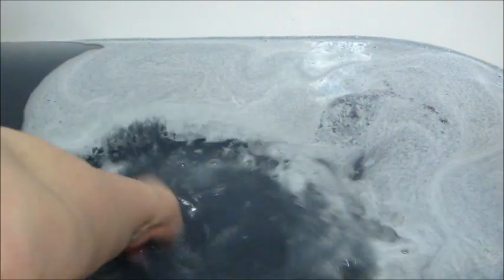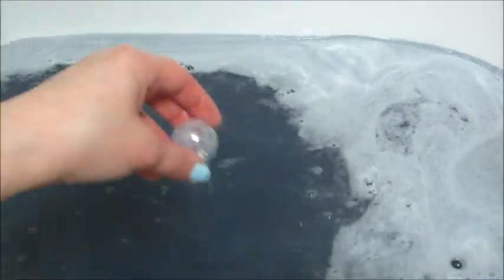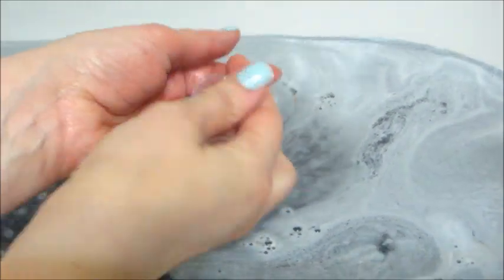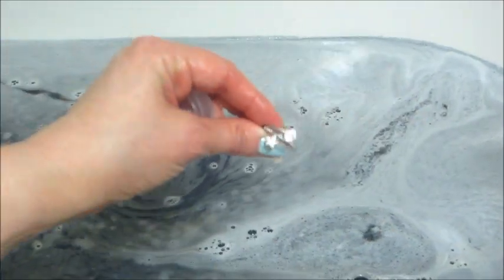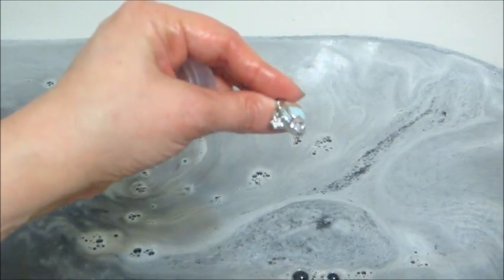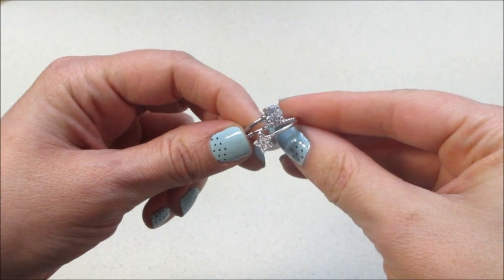As always I put all the information below in the description box — the website, scent notes, things like that — so make sure you check it out. I've done a couple other reveals for this company as well so I will leave a playlist. Here's the ring that I got — once they launch you will get a code and a way to appraise your jewelry.